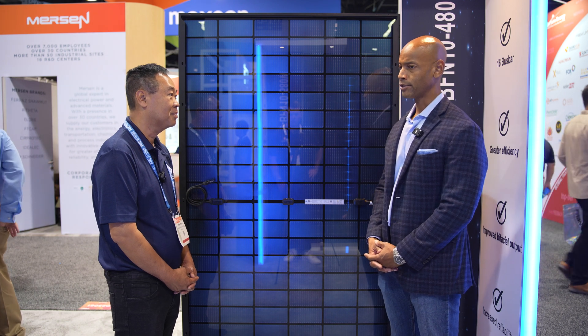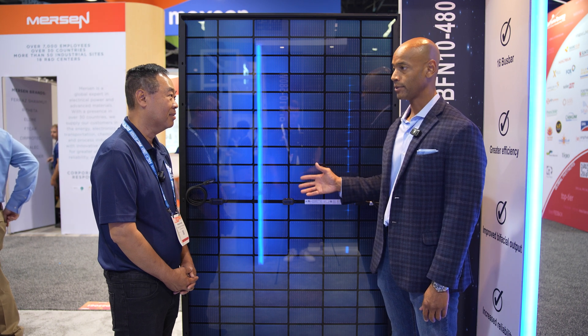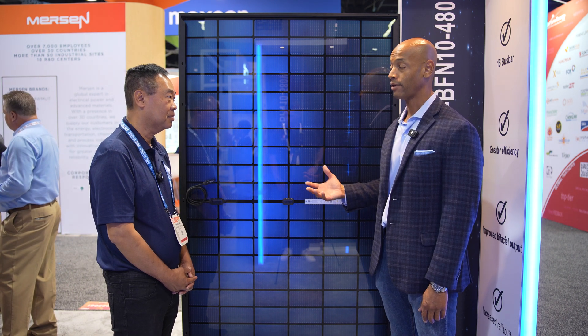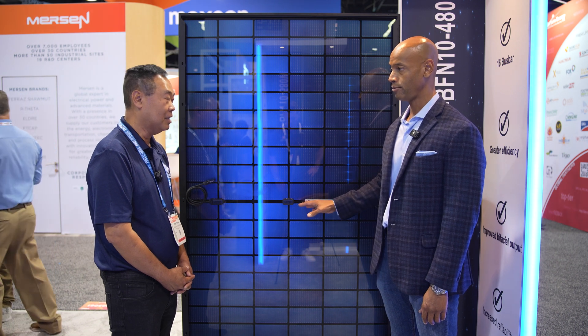About two years ago I was personally selling a lot of Aptos solar modules, particularly to customers in Florida. One of the things we liked about it is that it had a higher wind rating than some of the more mainstream solar panel brands. Of course in Florida, where you have the hurricane threat, having a higher wind rating makes a difference. Is that something you've preserved in the new model?